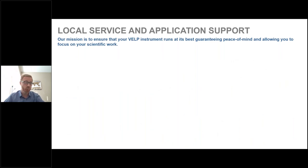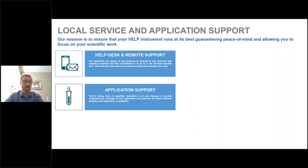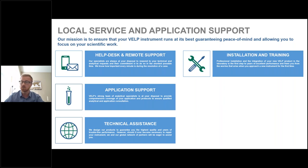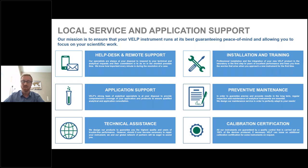Regarding our local service and application support: our help desk and remote support is the best way to reach us if something happens with your instrument, and we're available around the clock. We also provide application support to optimize use of our products such as the oxidation stability reactor. On-site services include technical assistance, installation and training, and preventative maintenance. We also offer calibration certification services to ensure your instrument is running optimally.